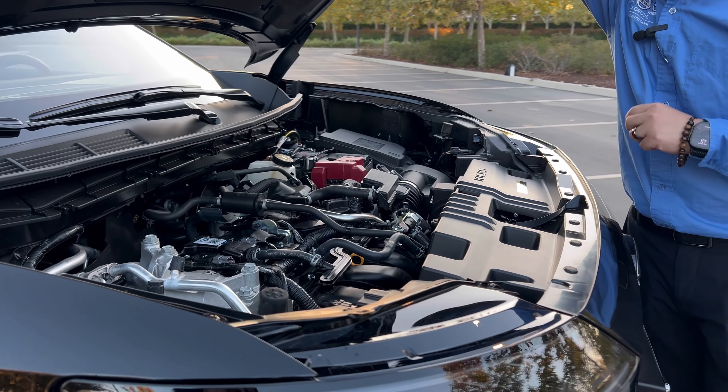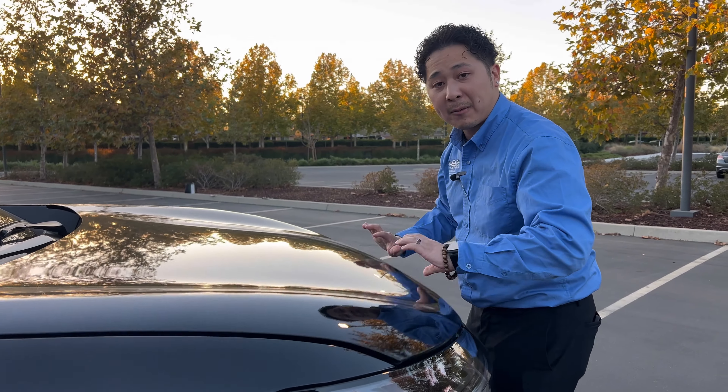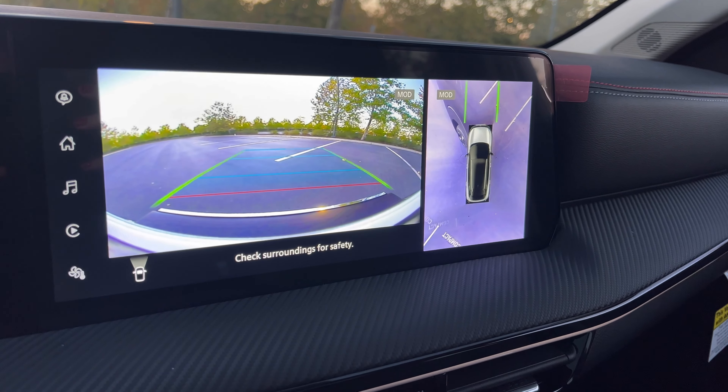With this redesign, we upgraded the engine to a 2.0-liter. With the CVT, they tweaked it a little more to make it a smoother shift. This vehicle will also come with an all-wheel drive option.